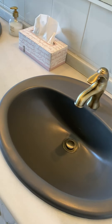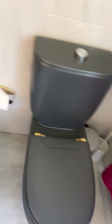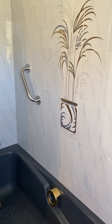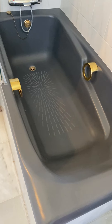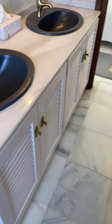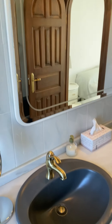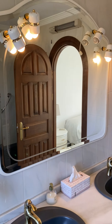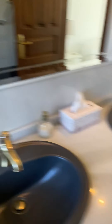Here is the en-suite, which has actually got a bathtub in it. It's an unusual colour bathroom suite but it works really well — done with tiles that look quite art deco with golden accessories, a gold tap, and an art deco style mirror. It's really done nicely.